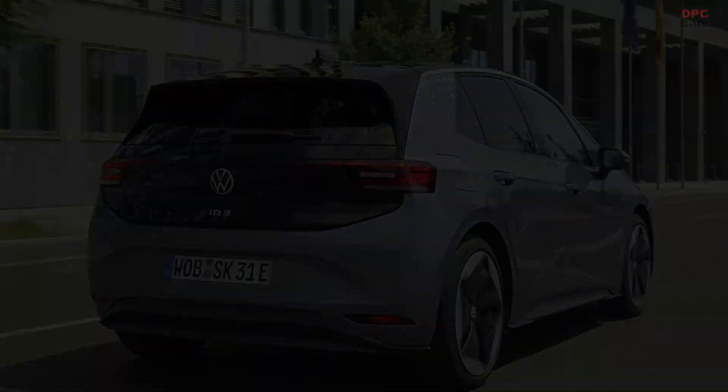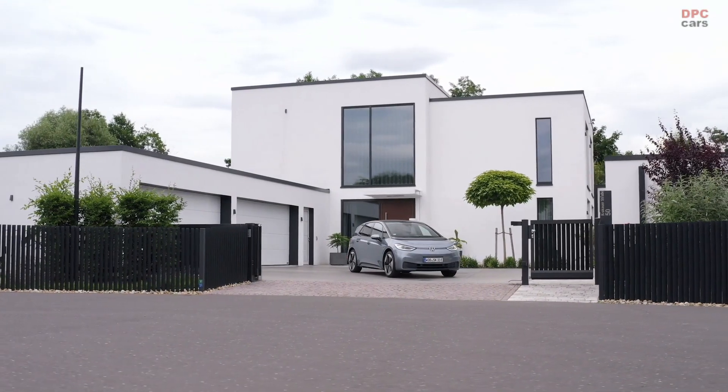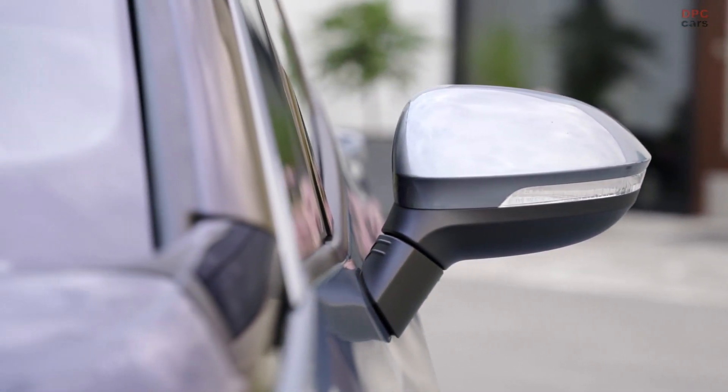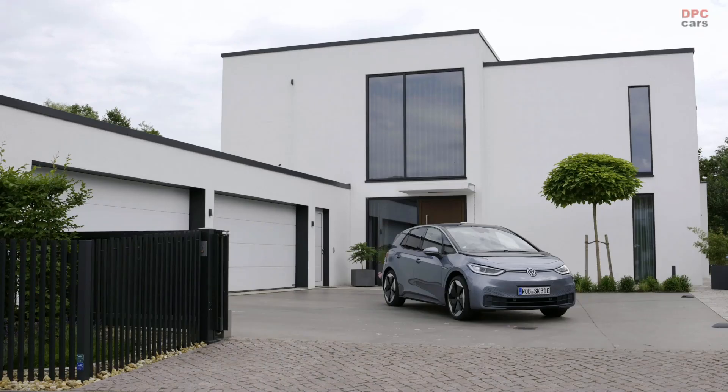Great range is not the best price per kilometer. So in the past four years at Volkswagen, that's what you looked at — and this is the first result. But of course you also looked at all kinds of other things, charging as well.